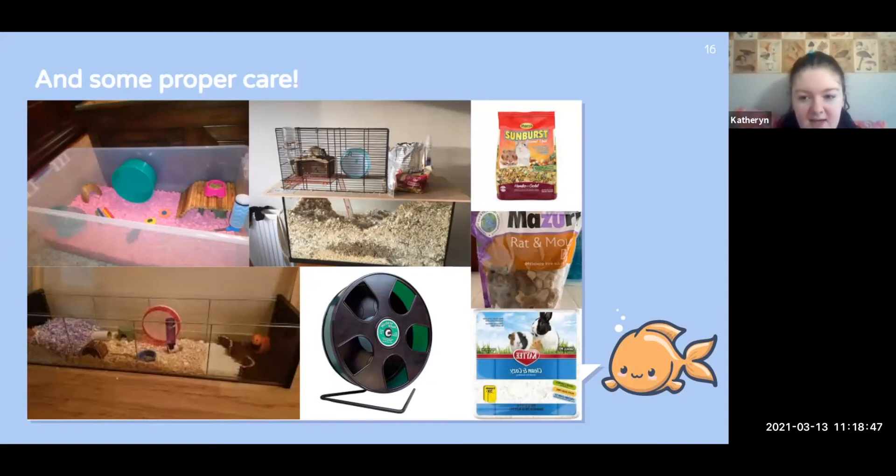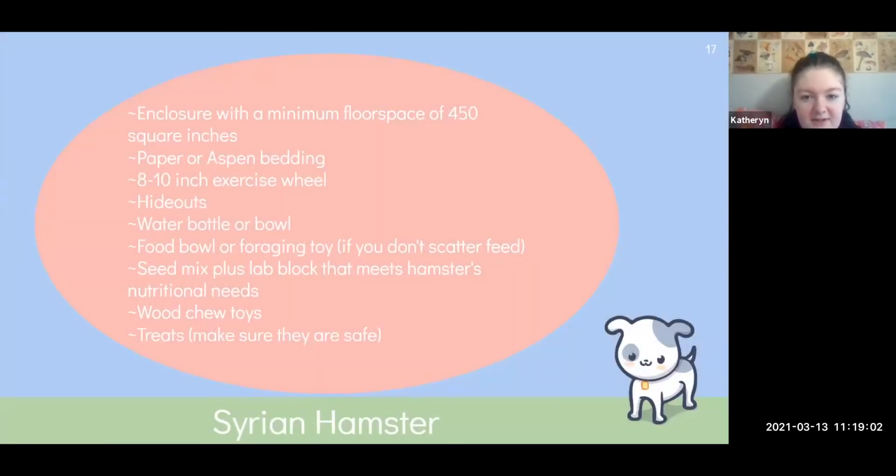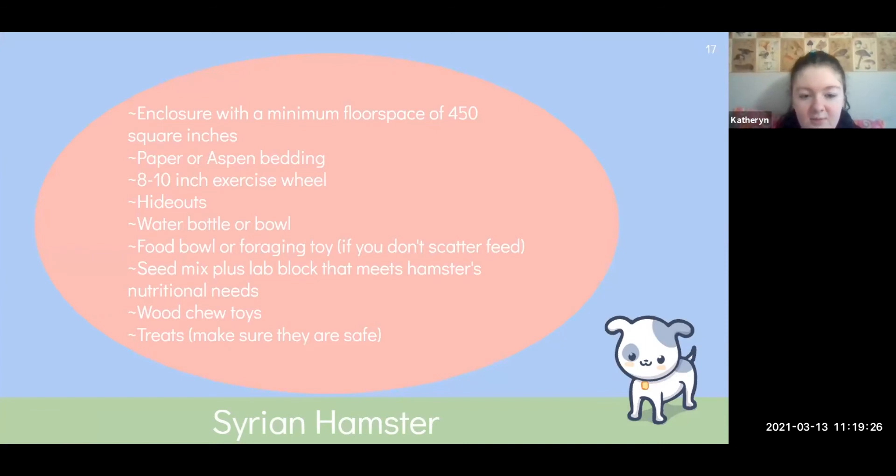I have my gerbils in tanks and I made the lids myself — that was really fun. I've also made bin cages for the rescue, which was a great bonding experience with my parents. For hamsters: they need a minimum of 450 square inches, bedding, and depending on their size, a six to ten inch exercise wheel. They need hideouts because they're prey animals, a water bottle or water bowl, a food bowl, food, and wood chew toys because their teeth are constantly growing. They also need treats.